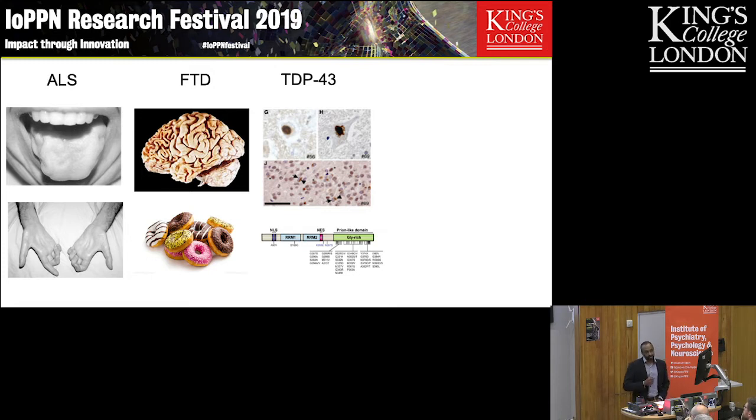This is a currently incurable motor neurone disease that causes paralysis. It kills about 2,000 people each year in the UK, and it overlaps significantly with this other disease called frontotemporal dementia, characterized by striking selective atrophy of the frontal and temporal lobes of the brain.